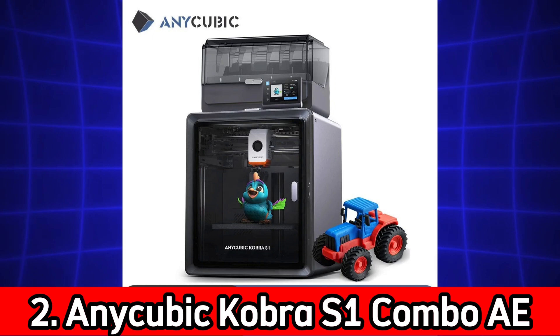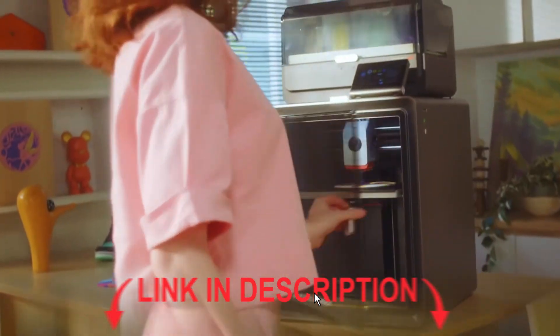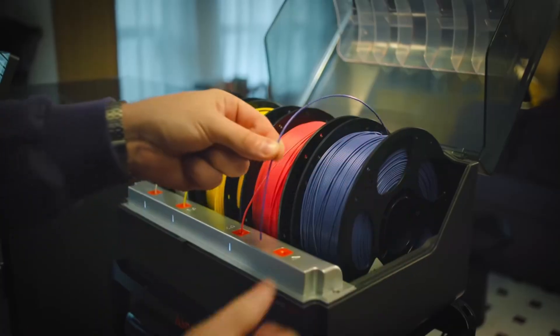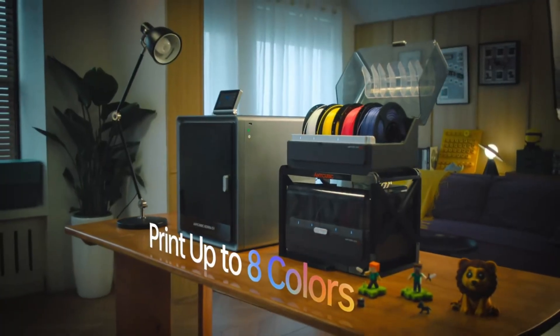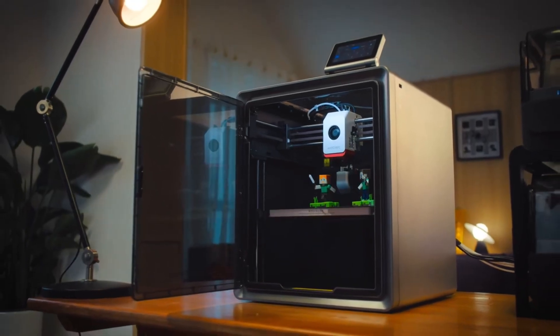Number 2: Anycubic Cobra S1 Combo AE Version. Multicolor printing with Core XY stable structure. Max speed 600 mm per second. High precision 3D printer. The Cobra S1 Combo is built for speed and accuracy. Thanks to its Core XY structure, it offers smoother movements and higher precision, making it excellent for intricate models.